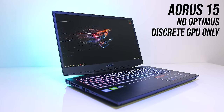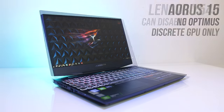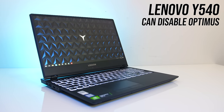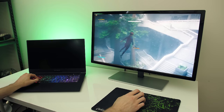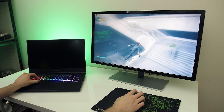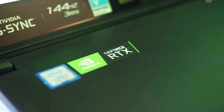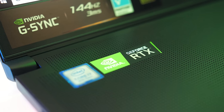If your laptop only uses the discrete graphics and doesn't have Optimus, like the Aorus 15, or allows you the option of disabling Optimus after a reboot like the Lenovo Y540, then you're probably not going to see a performance difference with an external screen, as you're already bypassing Optimus. This also applies for current laptops that have G-Sync, as G-Sync requires a direct connection between the screen and Nvidia GPU to work.